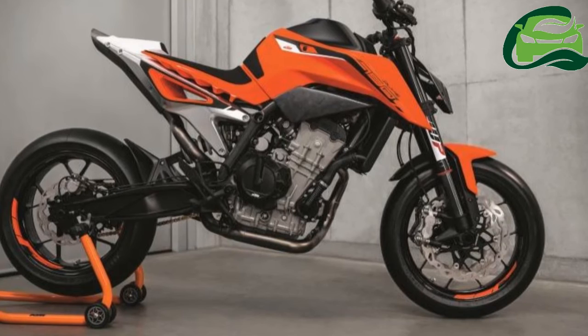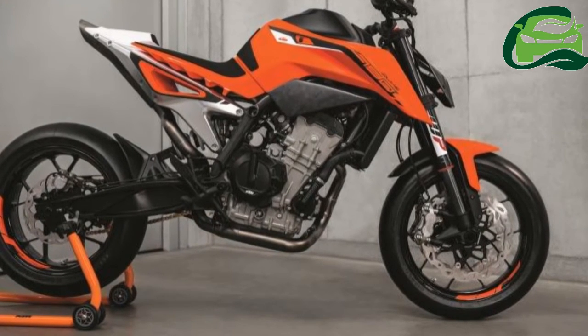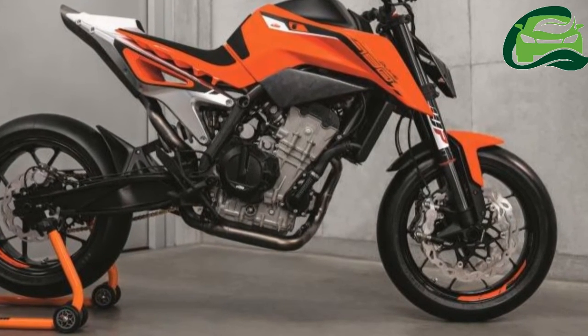Moving away from the 3D-printed parts of the concept model, the production-ready bike gets a new exhaust system which looks unlike any KTM Roadster available on sale right now.